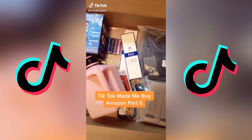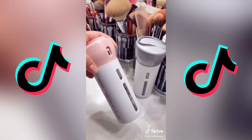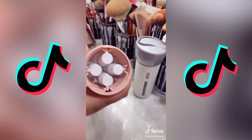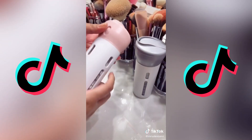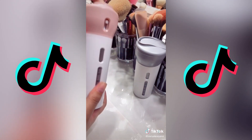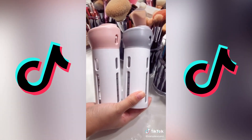Things TikTok made me buy — part six. I found this 4-in-1 travel dispenser. It's a great product for when you travel — you can carry all your essentials like shampoo, conditioner, and body wash. All you have to do is twist the top to dispense what you need. It comes with labels, which is awesome, and also comes in different colors.